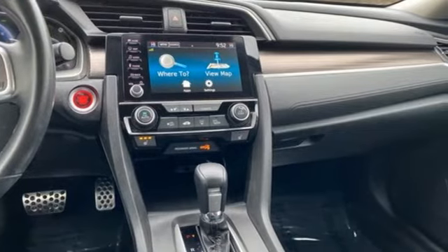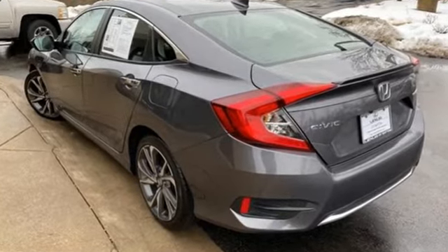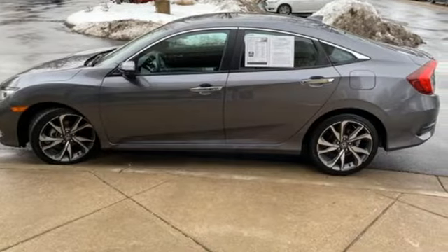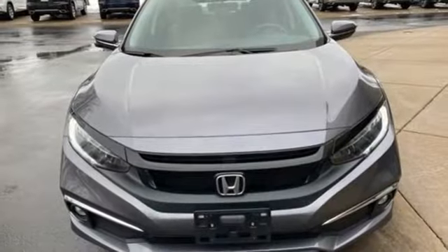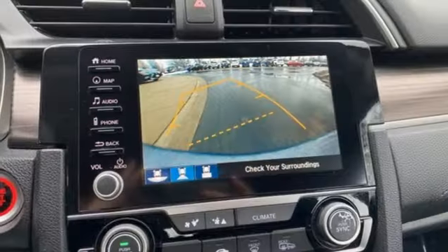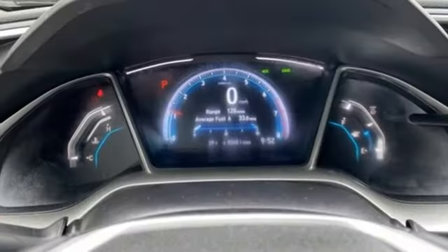Integrated navigation system with voice activation. Remote engine start. Heated leather bucket seats. Auto dimming rear view mirror. Doors and push button start proximity key. Dual zone climate control. Express open and close sliding and tilting sunroof.